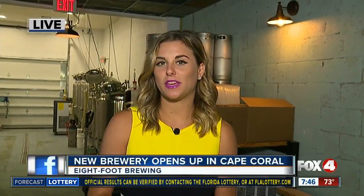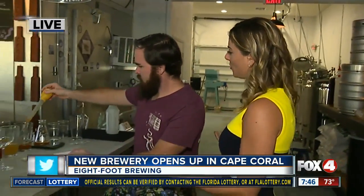Good morning, Chris and Sam. Yes, if you're looking for something new to try this weekend, we have an idea for you. Eight Foot Brewing recently opened up its doors and I want to introduce you to Roger, one of the co-owners here. Now, for those of you who have been to a brewery before, this place might be a little bit different. Roger, how are you guys unique? What sets you guys apart from the rest?